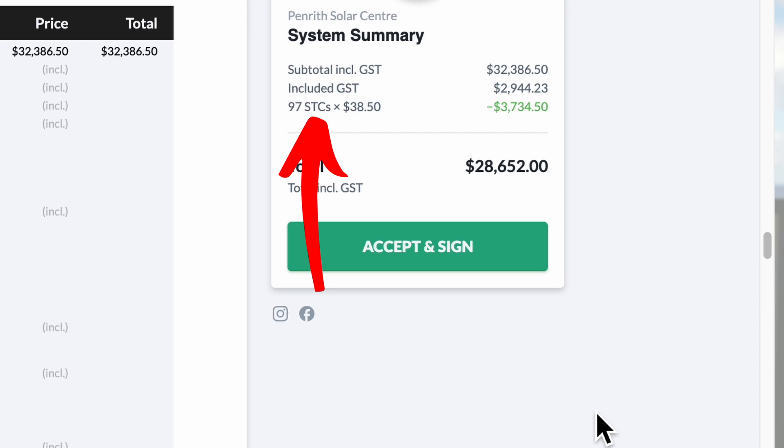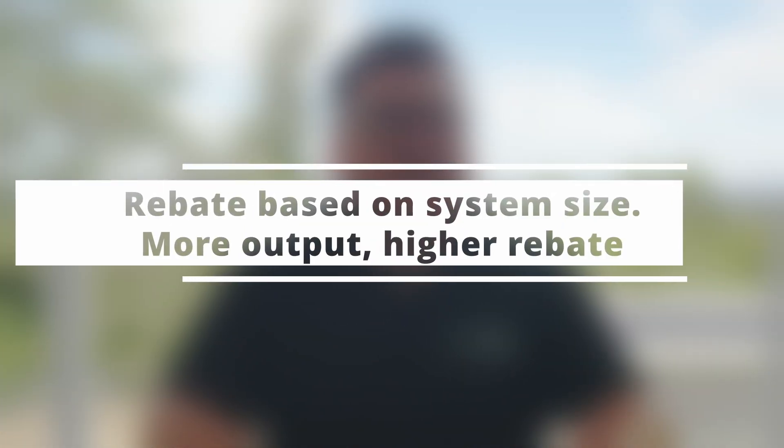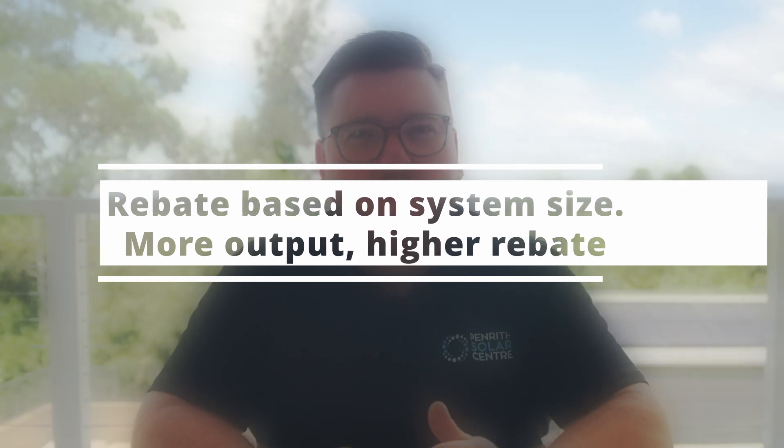Instead, what we have is a small-scale renewable energy scheme, or the SRES. The rebate is nothing more than the small-scale renewable energy scheme, which was introduced in 2015 by the Labour government. We talk about this in terms of small-scale technology certificates, or STCs — that is the actual quantifiable value of the rebate on your proposal. The STC scheme was brought in to incentivise the uptake of solar installations and to make the upfront cost of solar more reachable for everyday homeowners and businesses. STCs are calculated based on system size — the more panels or wattage you install, the greater the STCs you receive.